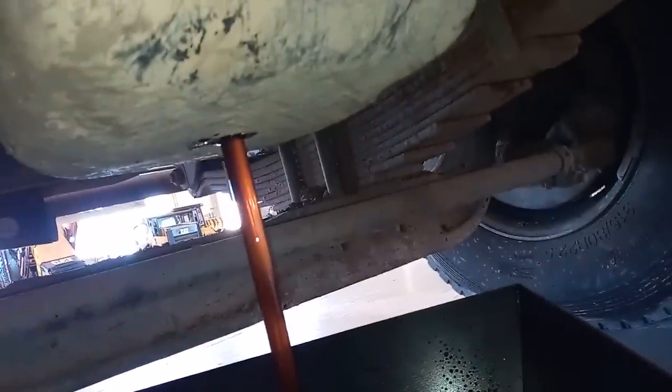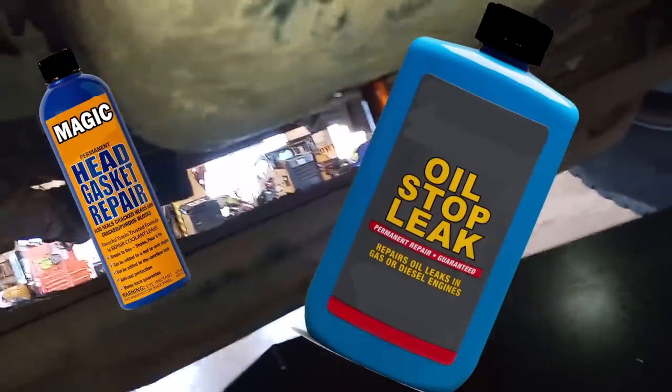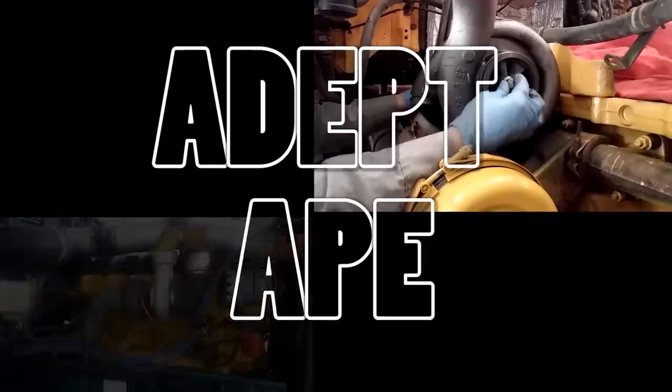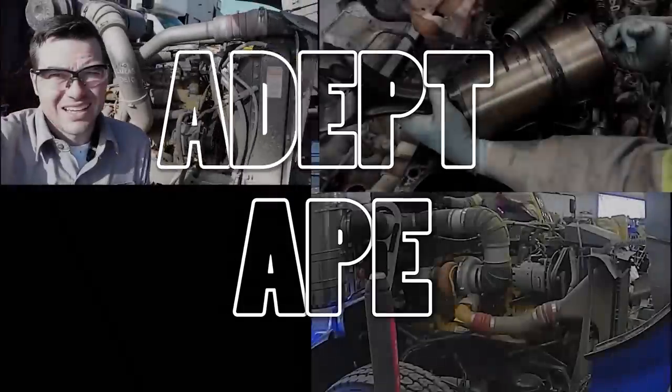In this video, we're going to be discussing the very popular coolant and oil stop leak products. Do they belong in your engine, in your radiator, or do they belong in the trash can? Hey guys, this is Josh with Deptap Channel, and in this video we're going to be discussing the very controversial stop leak products.